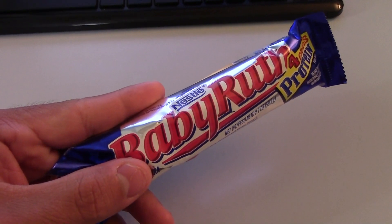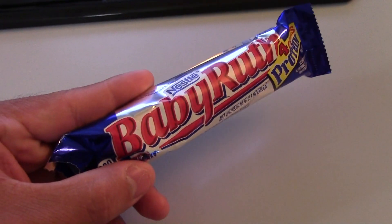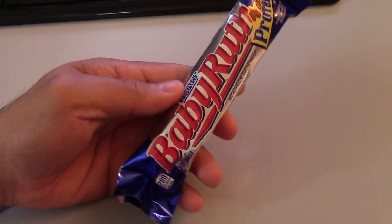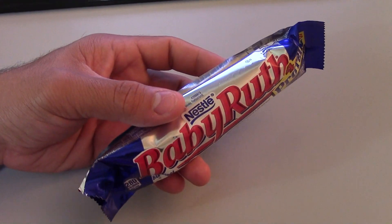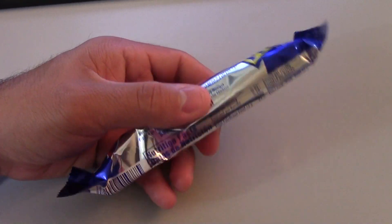The Curtis Candy Company owner finally sold his company to Nabisco, and they bought out Baby Ruth and also Butterfinger Bars. On another side note, in 1990 Nabisco finally sold its Curtis brands to Nestle, so Baby Ruth and Butterfinger now belong to Nestle brands.